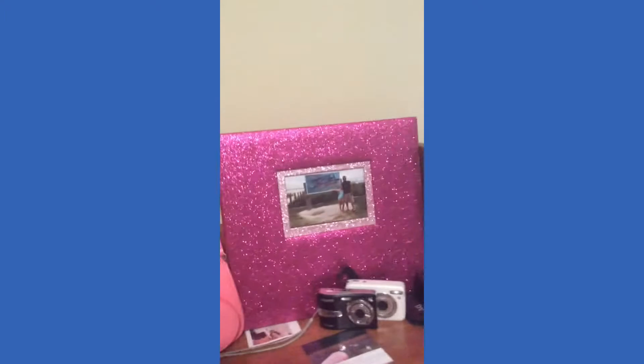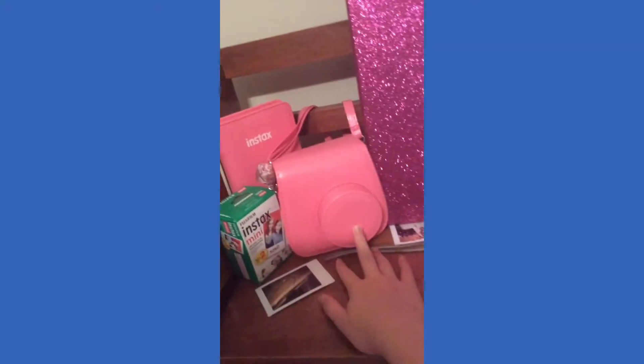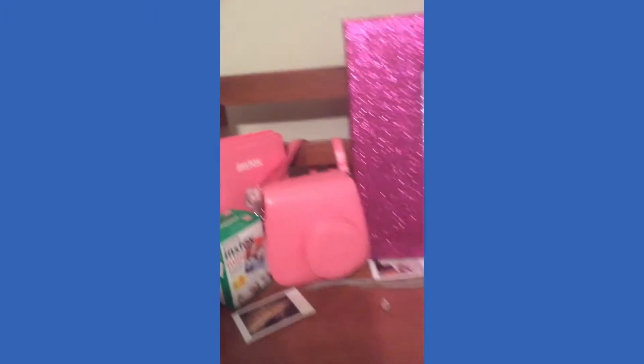Okay guys, here's my room — it just says 'Livy's Room, Keep Out.' When you walk in, right next to the door I have a couple of shelves. Here's my camera shelf: I have a photo album, some video cameras, a few pictures, my Instax camera, my film, and another little photo album. Down here I have a picture of me and my dad.